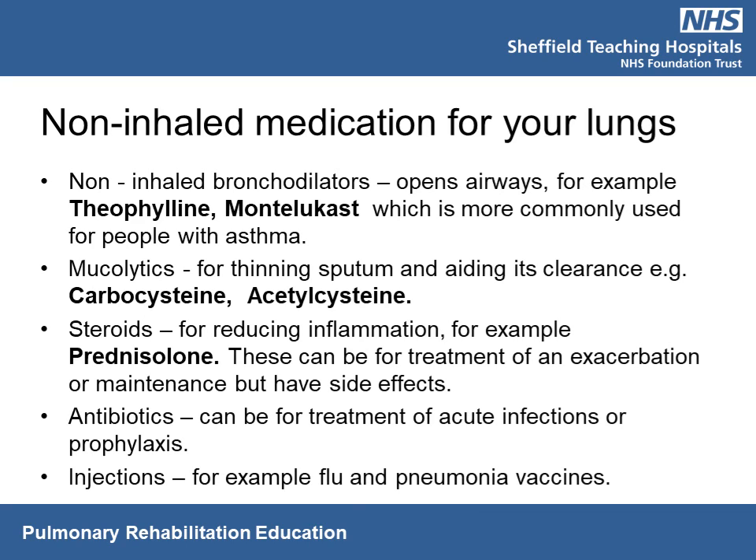Other medications include non-inhaled bronchodilators — tablets which help to open the airways. Examples are montelukast or theophylline, mainly prescribed when there is a large asthma component. Mucolytics are mainly in tablet form and help to thin secretions, making them less sticky. Steroid tablets such as prednisolone are sometimes given as short courses during a flare-up. Antibiotics are prescribed for bacterial infections, and some people may take long-term antibiotics. Preventative vaccines such as the yearly flu vaccine and the pneumonia vaccine are also important.